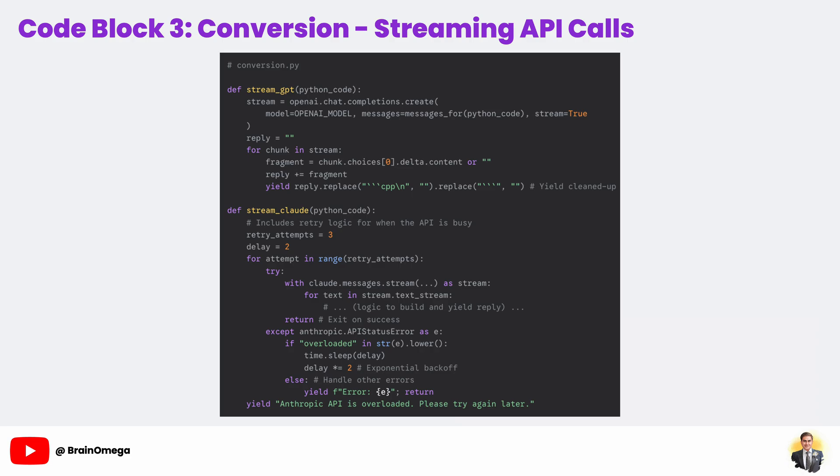With our perfect prompt constructed, it's time to actually send it to the AI. That's the job of our stream_gpt and stream_claude functions. We could just send the request and wait for the full C++ code to come back, but that might take 5 or 10 seconds, and during that time our user interface would just be frozen, leaving the user wondering if it's even working.